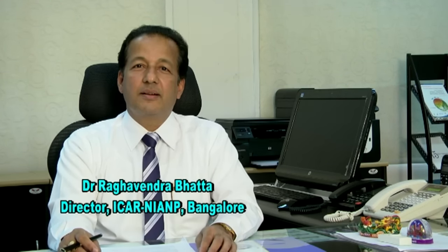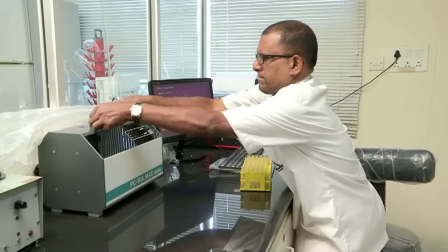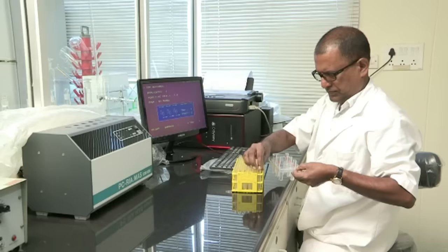The National Institute of Animal Nutrition and Physiology was established in 1995 and is now in its 21st year. During the last 21 years, we have been working to understand the basic principles of animal nutrition and physiology, with one of the main objectives being to reduce the feed cost.